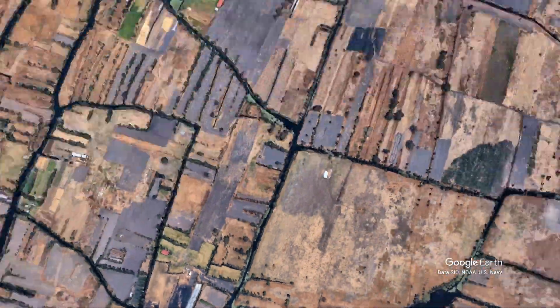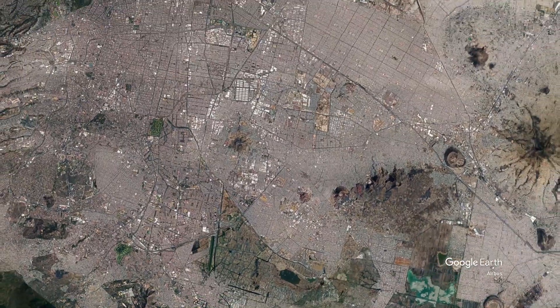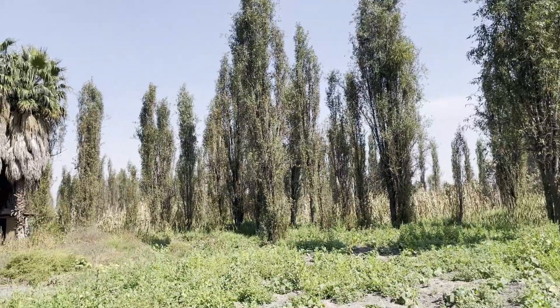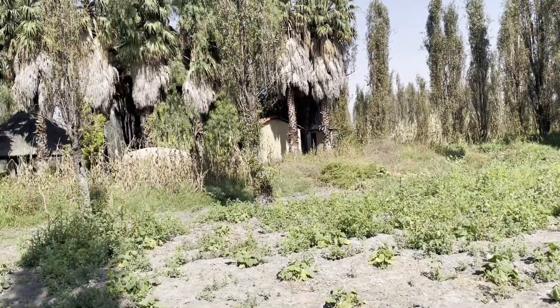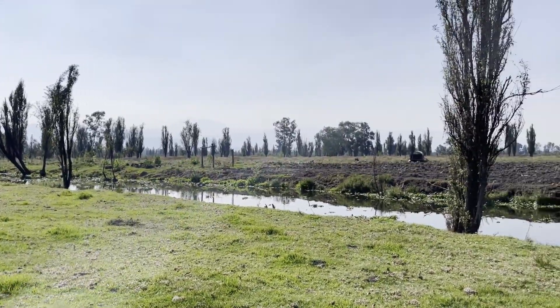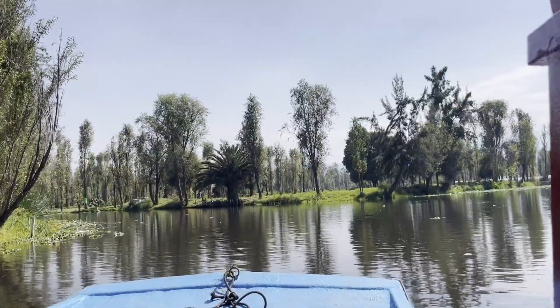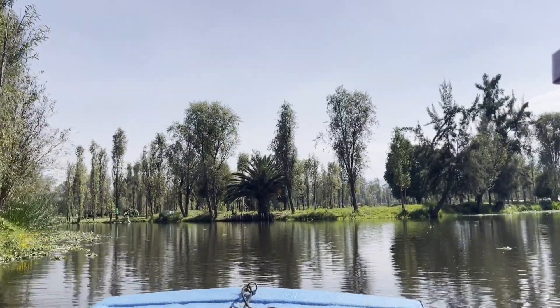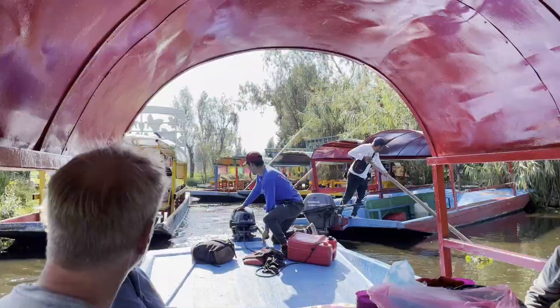Mexico City and its 20 million inhabitants pen in Lake Xochimilco on all sides. As Mexico City expands, the lake must shrink. Xochimilco is home to traditional small farms called chinampas. These small plots of land date back to the Aztecs and created a system of waterways that were just perfect for axolotls to live in. But today, Xochimilco is a popular tourist attraction, and not many people want to be farmers.